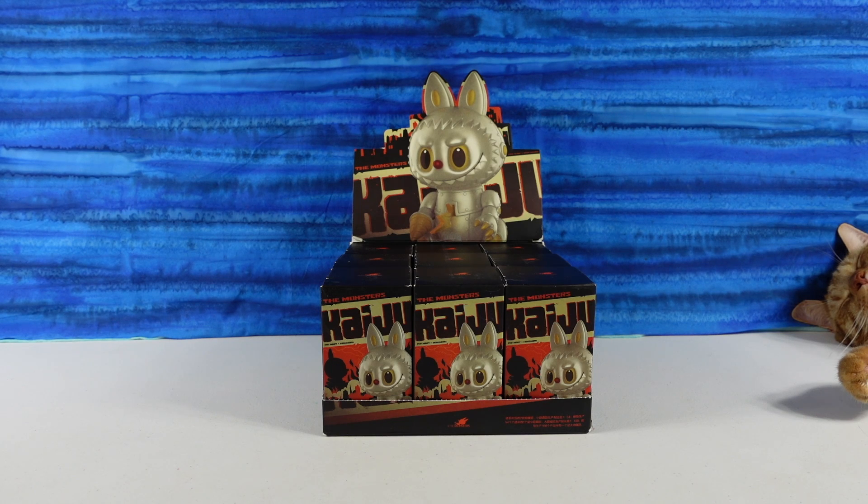Hey guys, it's Shannon and Paul and welcome to the Collector Corner, where today we are opening up more of our favorite Pop Mart figures — the Monsters Kaiju series.